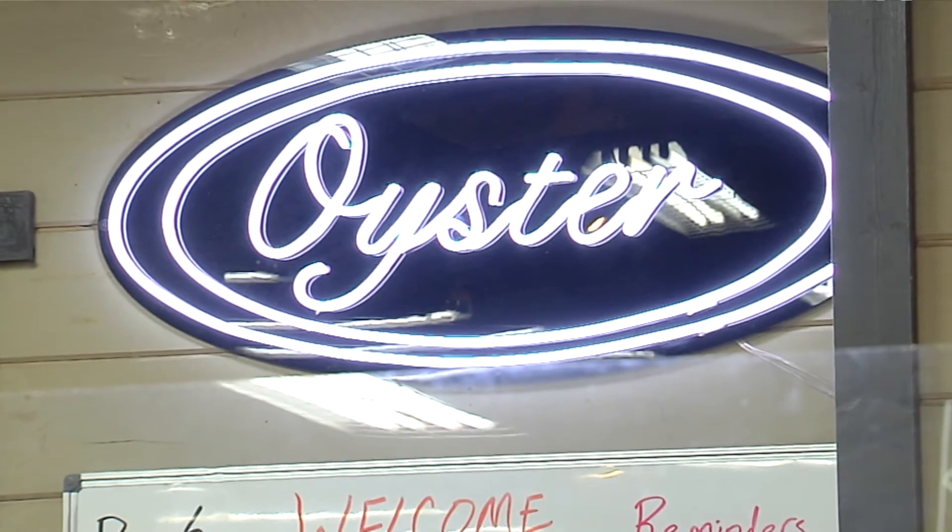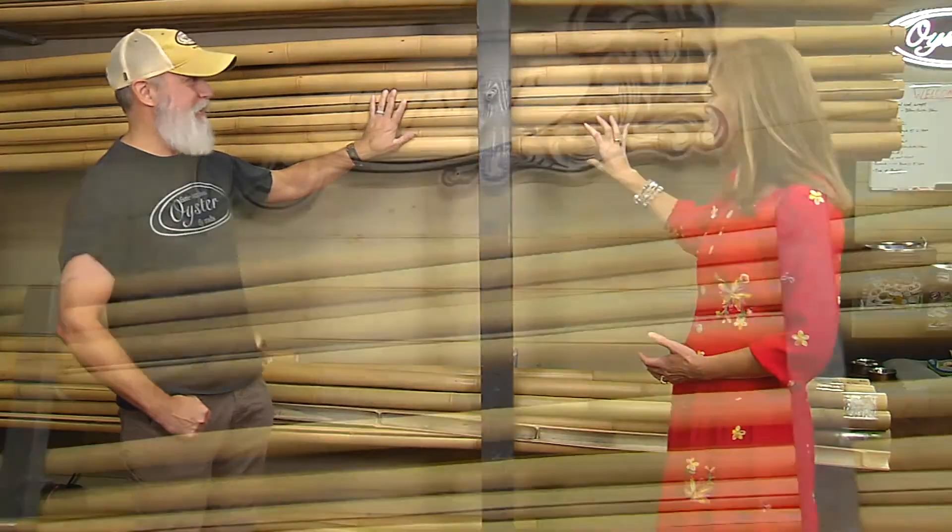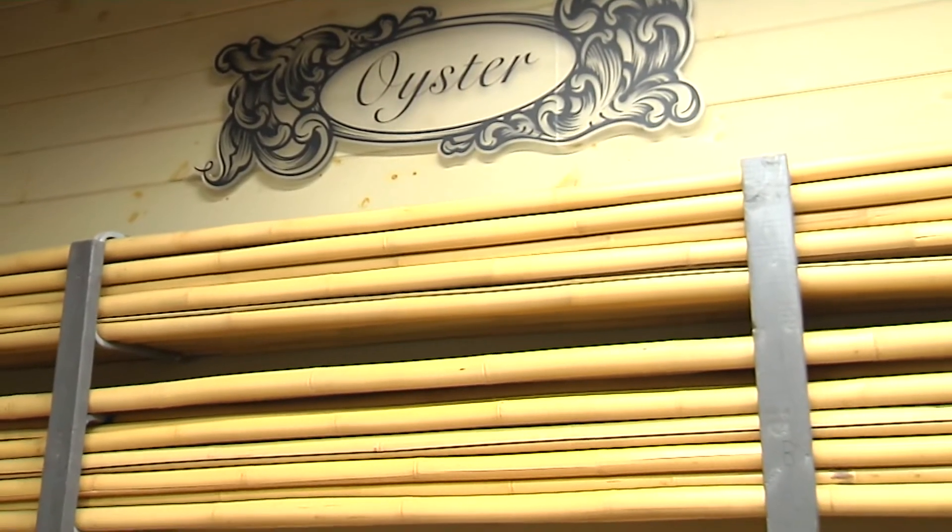We've come inside to where the magic all happens at Oyster Bamboo, talking with Bill Oyster. Nice to see you this morning. Thank you for being here. Is this a studio or a workshop? It is art that you create here. We call it the workshop, because a lot of work goes on here. This is kind of the foundation of it all — these bamboo pieces. I'll call them a rod, but they're called a culm — C-U-L-M — or you could call it a pole at this point.